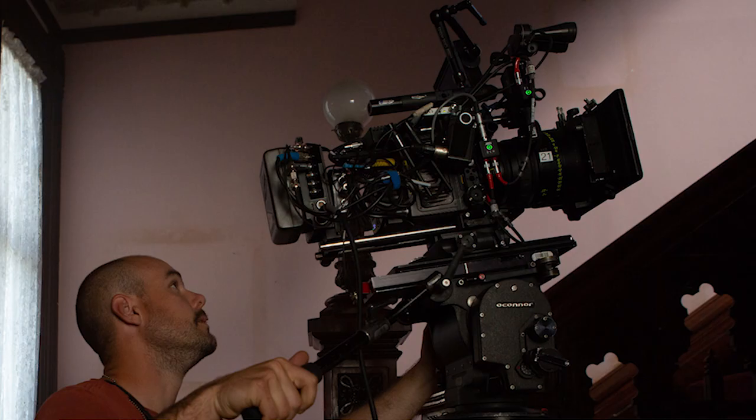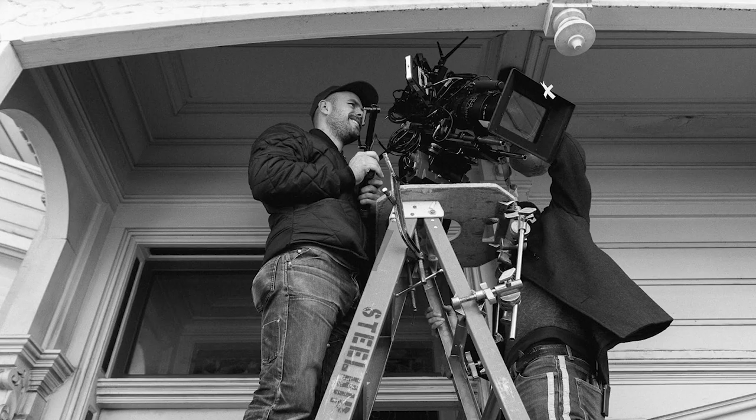We shot the house with a lot of really wide angle lenses that honestly I normally would be terrified to use, but somehow it really worked with the geometry of the house.